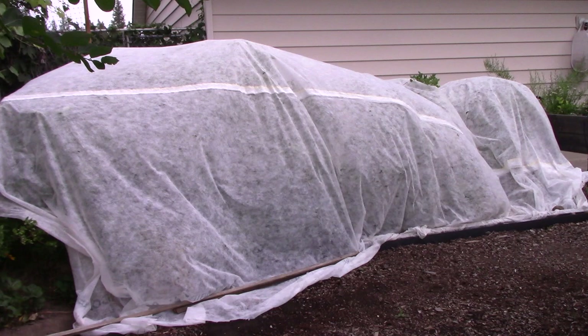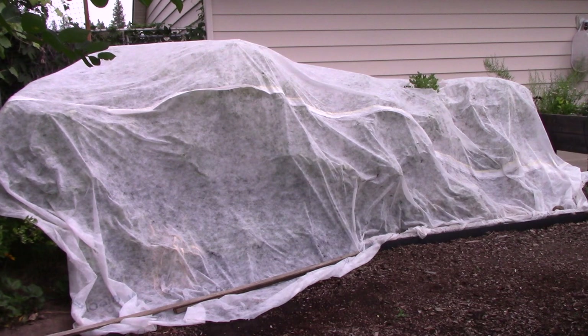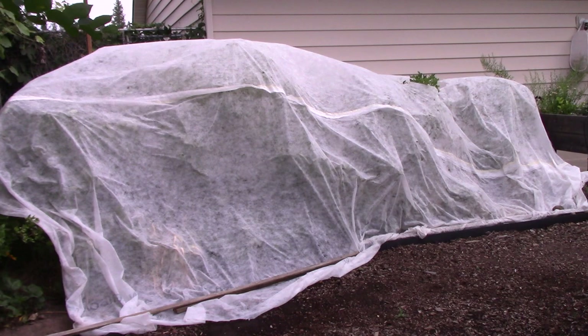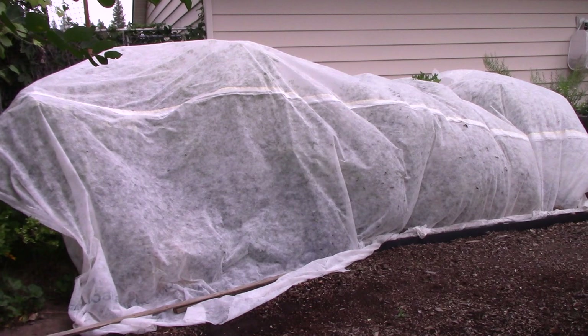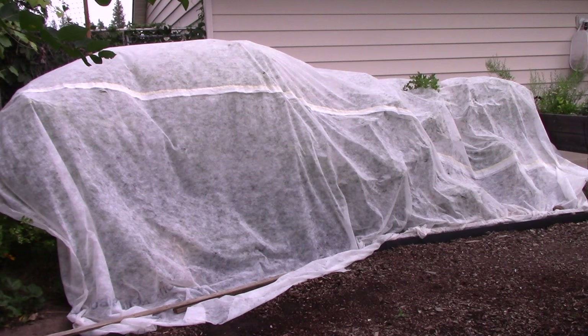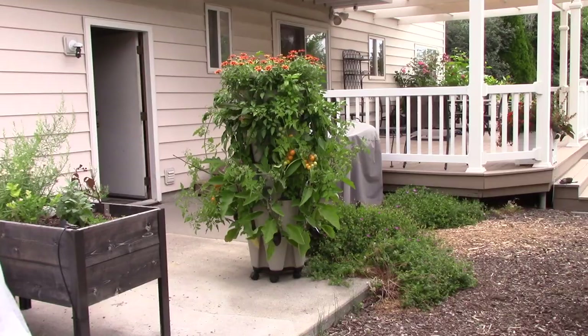If you're wondering what this big white beast is — that is our blueberry patch. A few years ago I sewed together a bunch of pieces of floating row cover to keep the birds away from the berries. The cover is a little worse for wear but it works amazingly well. We always wait until the flowers have been pollinated and the berries are forming before we cover the section. There are also strawberries in there.